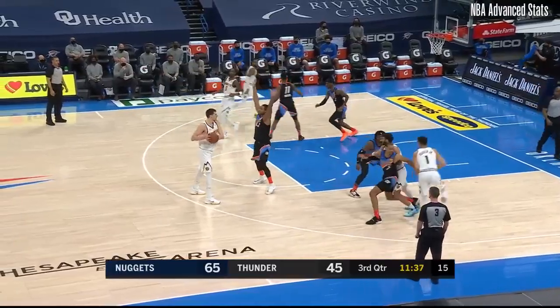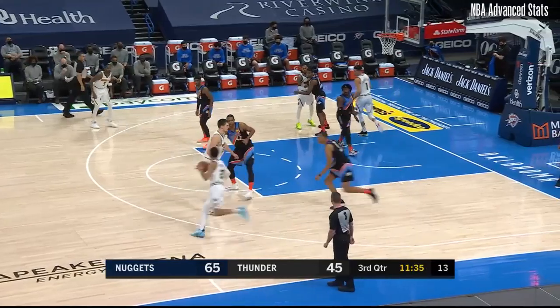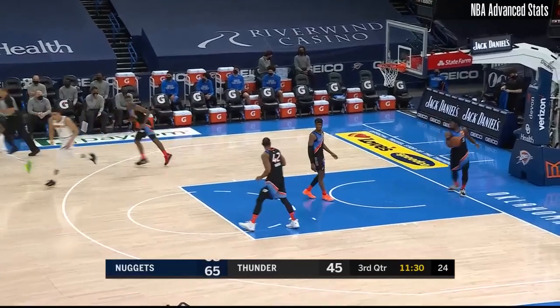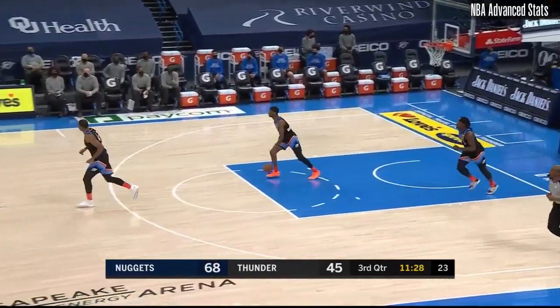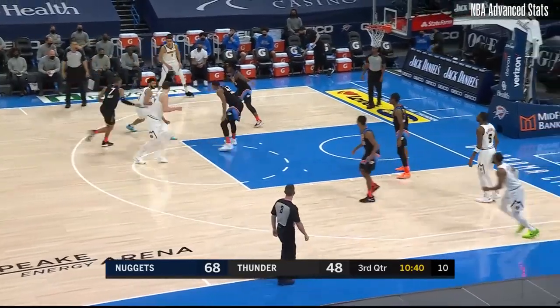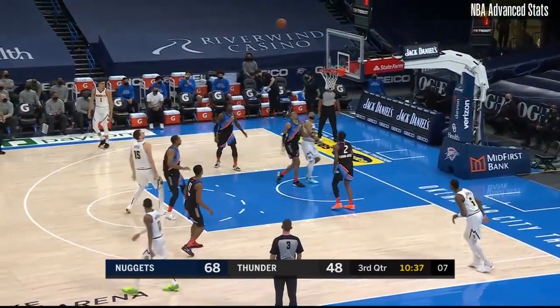Murray, and get that deficit down to just ten points. A little switching action there. Baisley trying to recover a little too late as it was Dort who stayed attached to Michael Porter Jr. The Nuggets now have 12 turnovers, just keep disrupting their offense.